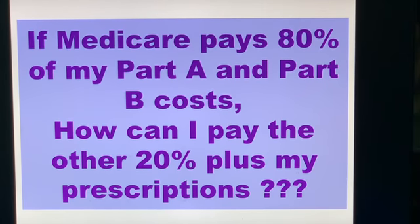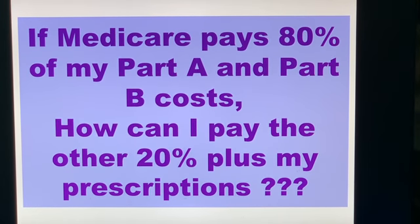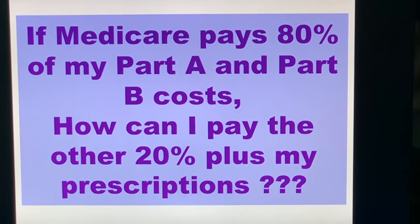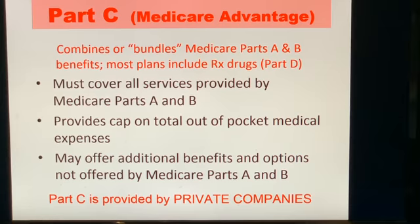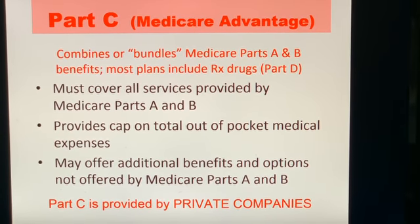If Medicare pays 80% of my Part A and Part B costs, how am I able to afford the other 20% plus the cost of my prescriptions? One option is to bundle together Parts A and B into a Medicare Advantage plan, which is also known as Part C.